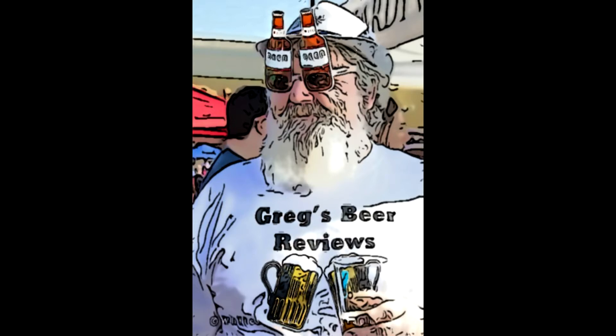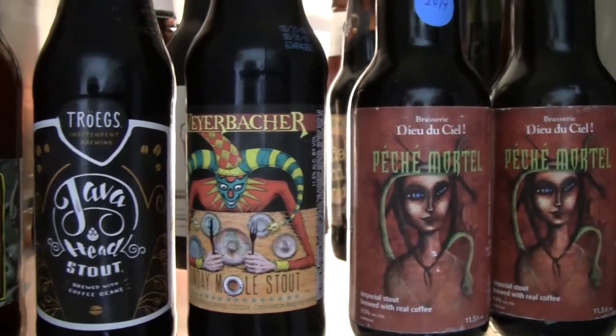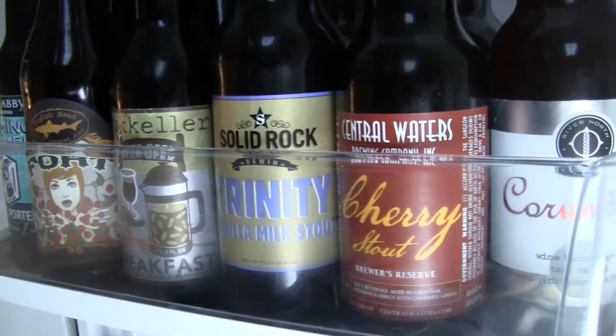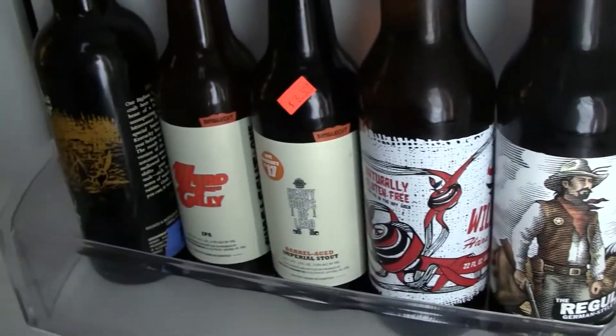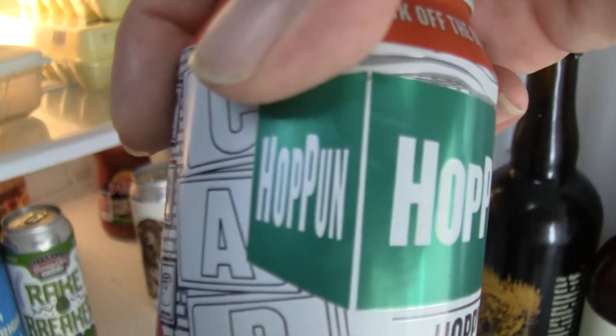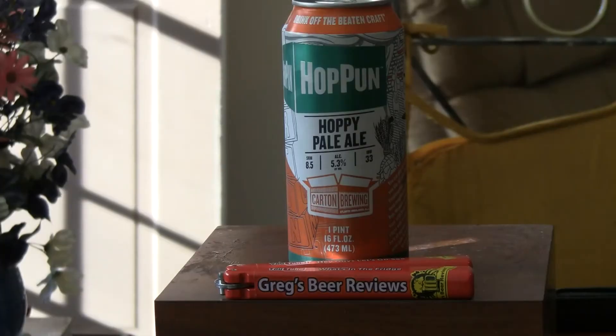Hey guys, it's about beer thirty - let's go see what's in the fridge today. Hey everybody, thanks for tuning back in to Greats Beer Reviews. Today's beer comes from Carton Brewing.